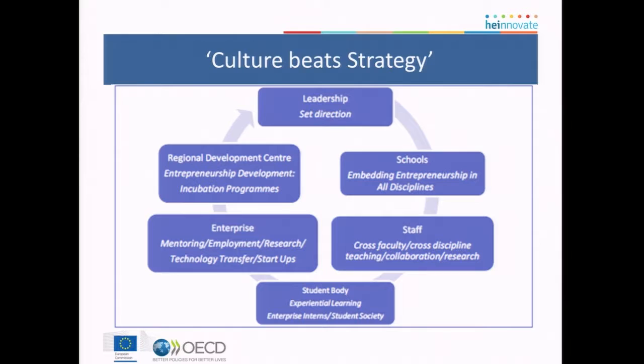They themselves will argue very persuasively that what they're building is an ecosystem, and the ecosystem begins with leadership. It's embedded in the schools, and staff are involved in cross-disciplinary action. The students are intimately involved in a number of initiatives. They've been recognised as having probably one of the strongest relationships through their incubation centre into enterprise and into the regional development centre. So it's a sort of virtuous circle — it is truly an ecosystem, although I hate that term applied to non-biological systems.